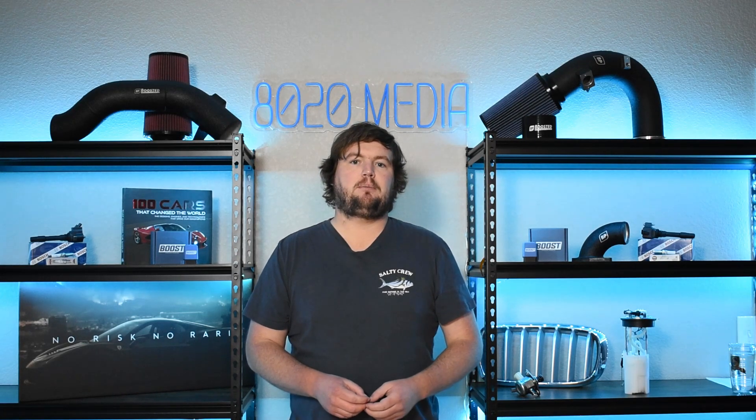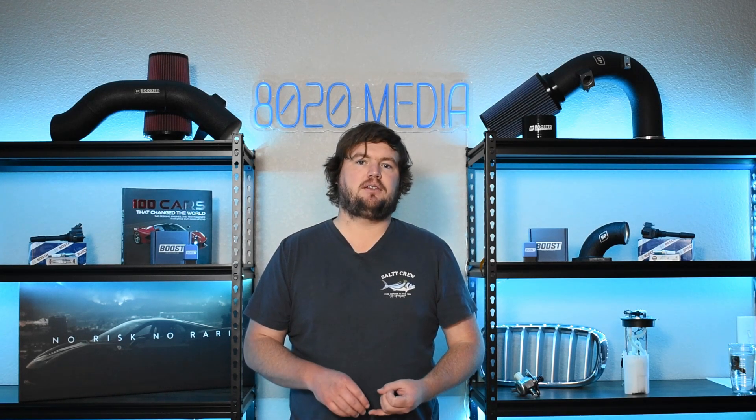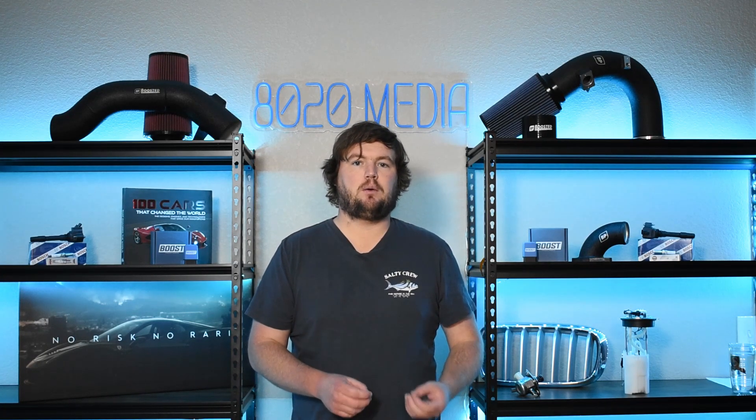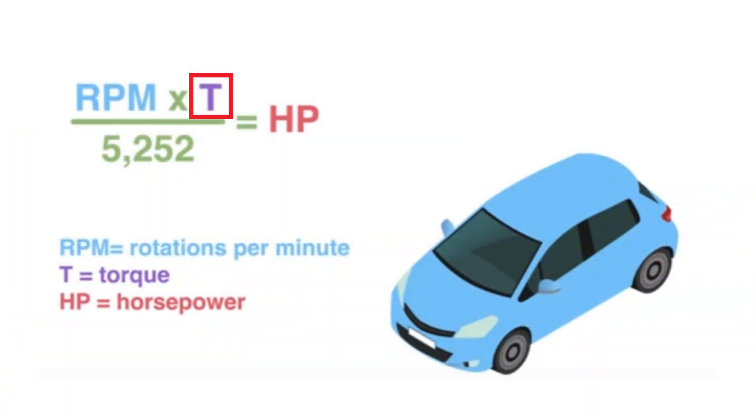The revolutions per minute tell you how often torque can be applied to the crankshaft, which is how you're then able to calculate horsepower. You have how much force is being created — your torque — and then with RPM you're saying how many times in a given minute you can actually make that force. That all ties back into power, which is the rate at which work is done.